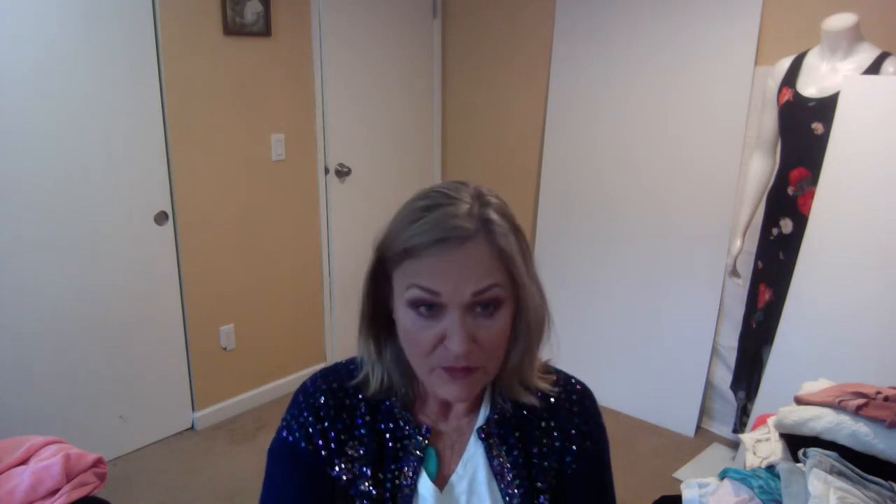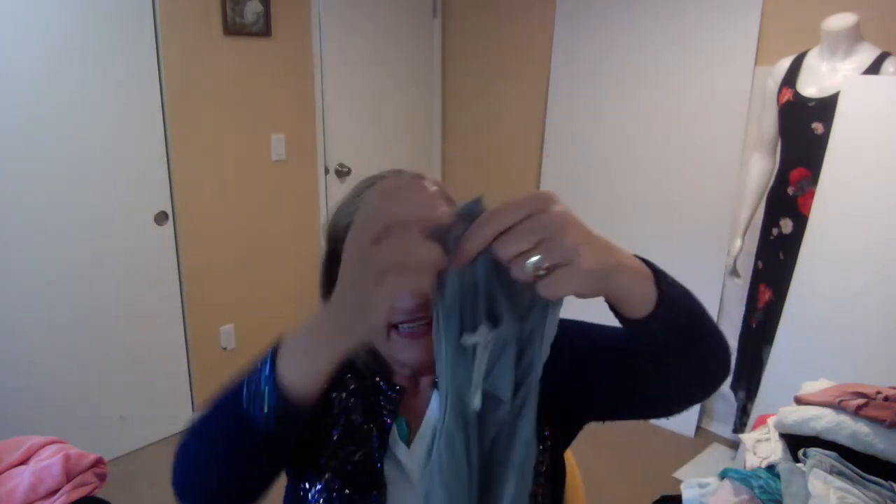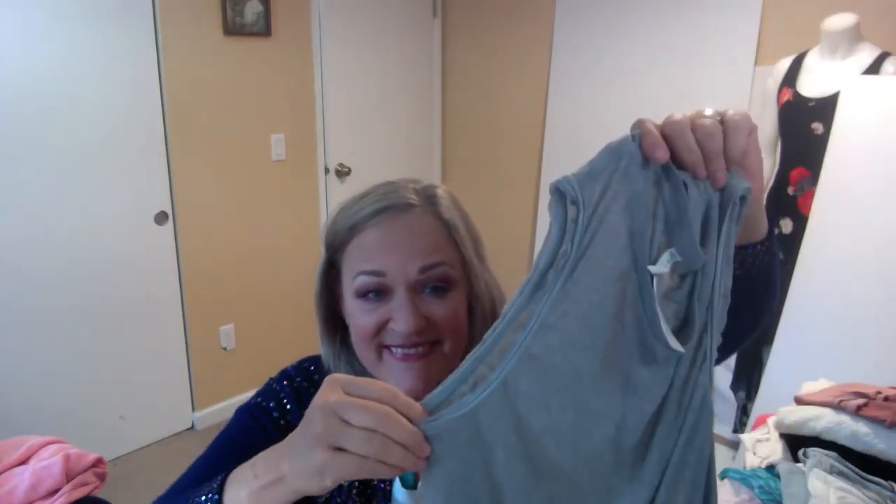This is from the newer Free People line, which is Free People Movement. It's just a thin ribbed knit piece with raw edge seams. Super cute. I have the price point somewhere but I'm not going to go looking for it — it wasn't very expensive.